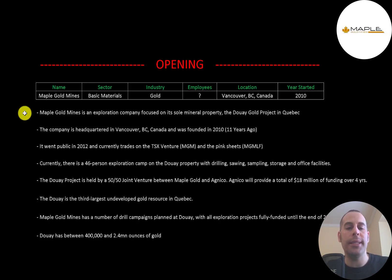Maple Goldmines is an exploration company focused on its sole mineral property, the Douay Gold Project in Quebec. The company is headquartered in Vancouver, British Columbia, Canada and was founded in 2010. It went public in 2012 and currently trades on the TSX Venture and the Pink Sheets.